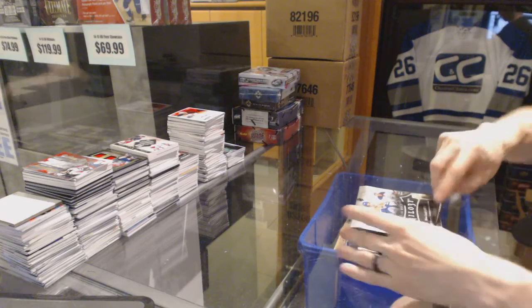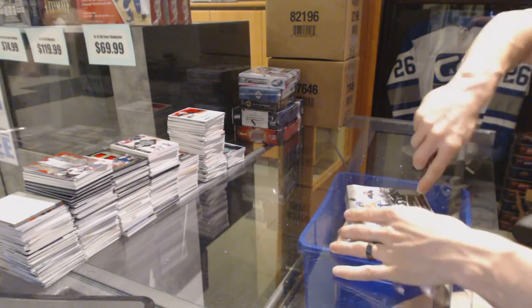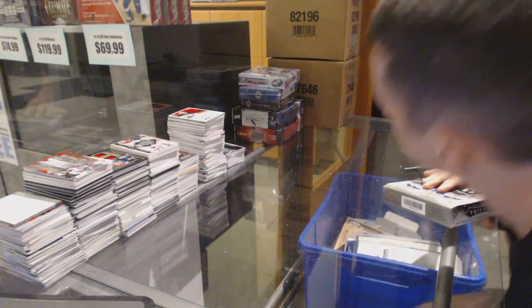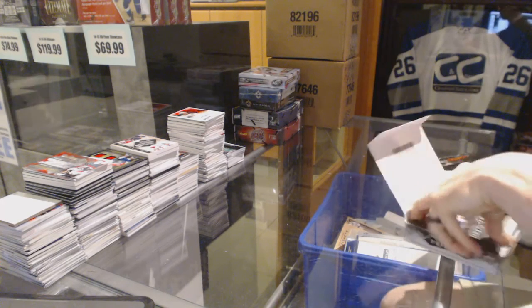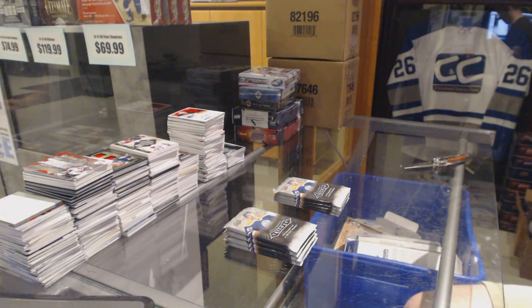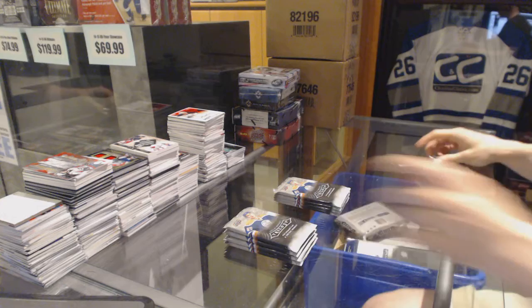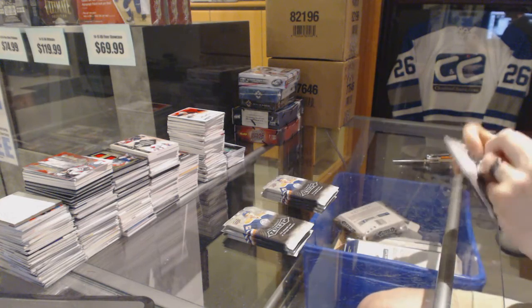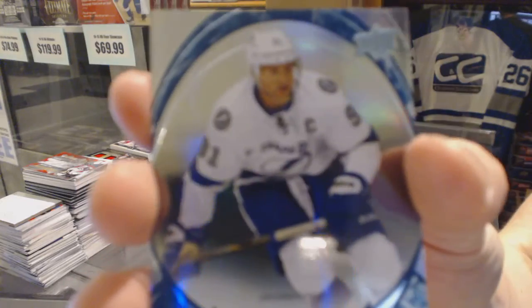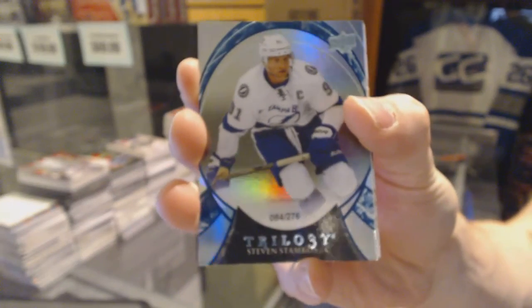Continuing on, C&C group rig number 6325 being run to the 15-16 Trilogy and Ice. We've got a rainbow blue number to 276 for the Tampa Bay Lightning, Stephen Stamkos.